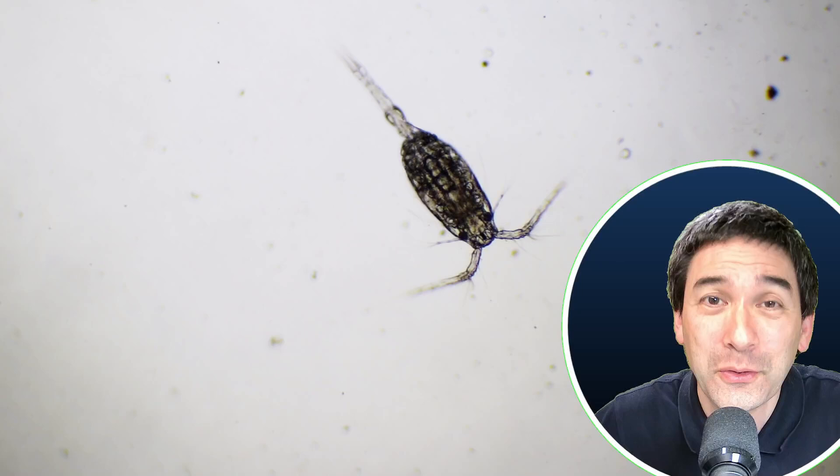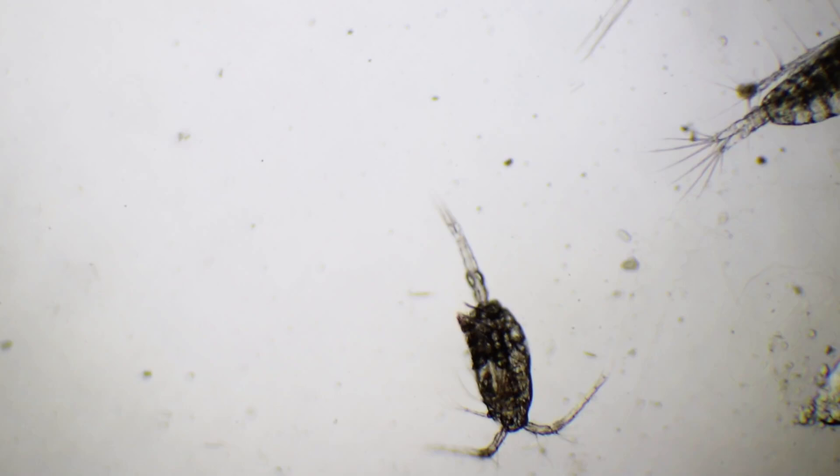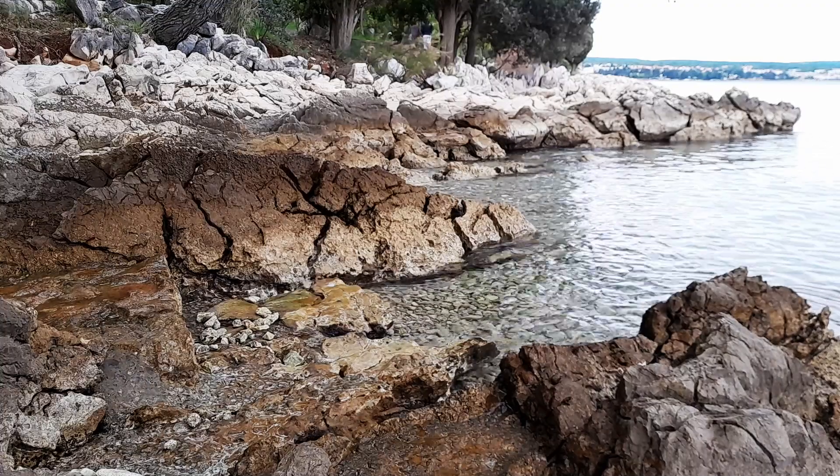Yeah, this one of course is a copepod. There are plenty of other marine water fleas — huge antennae, by the way. It's quite interesting to look at.